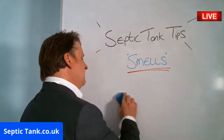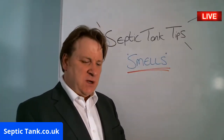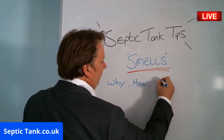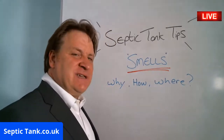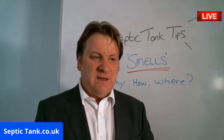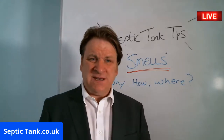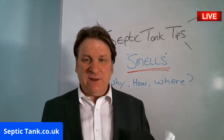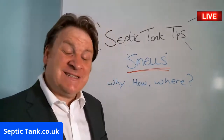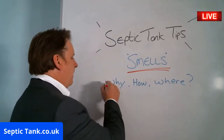In today's septic tank tip I'm going to be dealing with septic tank smells, answering the questions why, how, and where. Many people ring me up — some crying, some anxious and distraught — because they've got smells coming up from the toilet or the sink. They want to know how to get rid of those smells and why they have them in the first place.